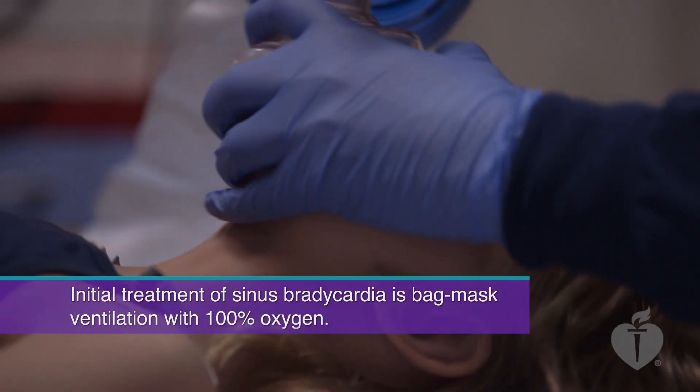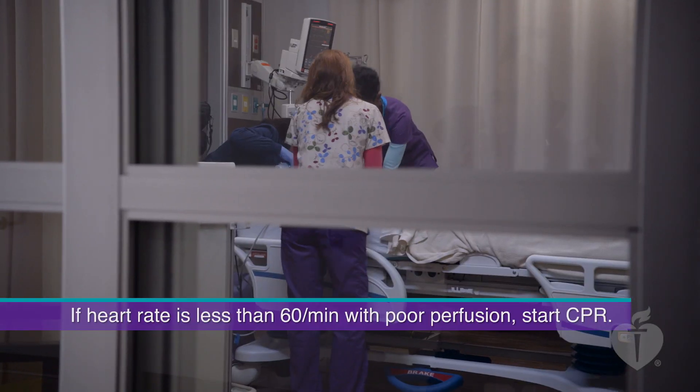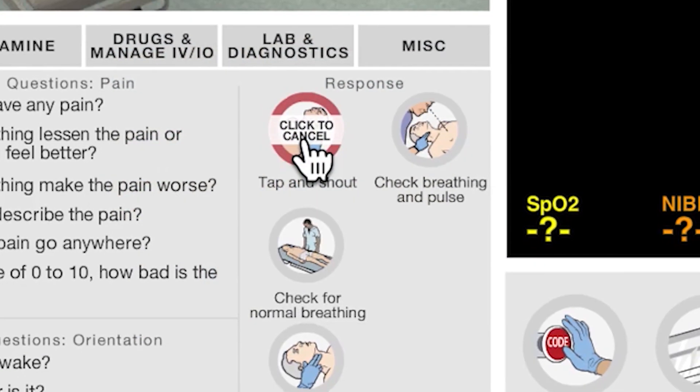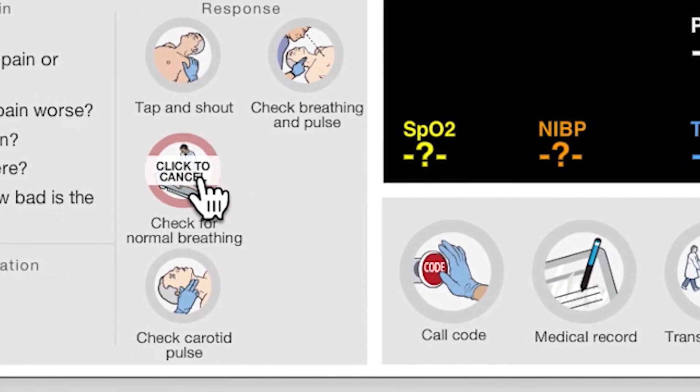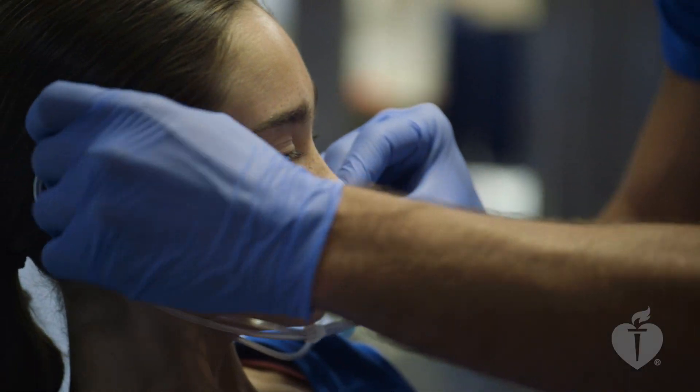Students experience a variety of realistic clinical scenarios through video and animation, and they participate in an interactive e-simulation environment. These scenarios engage sequential and critical thinking skills in pediatric, cardiovascular, respiratory, and shock cases.